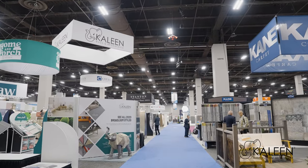Today we are at Surfaces. We are excited to show you over 25 new products. Let's take a look.